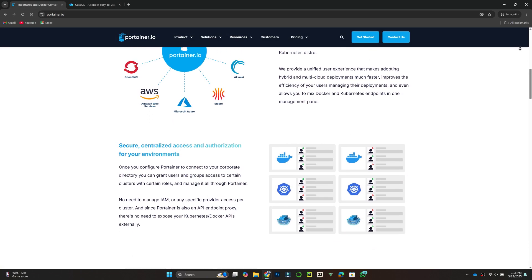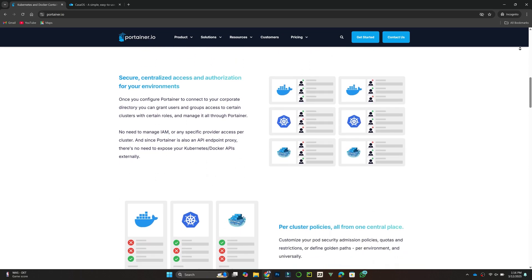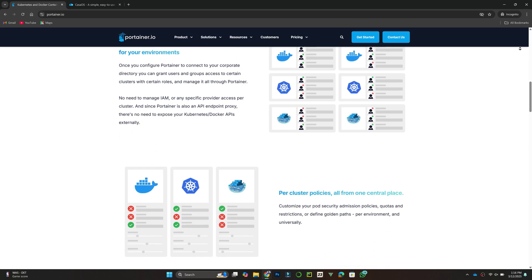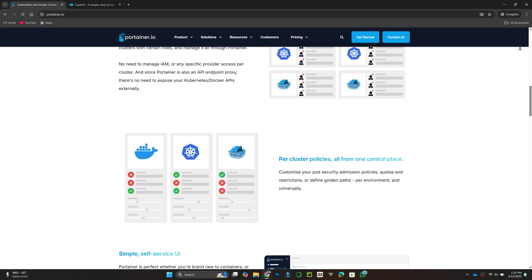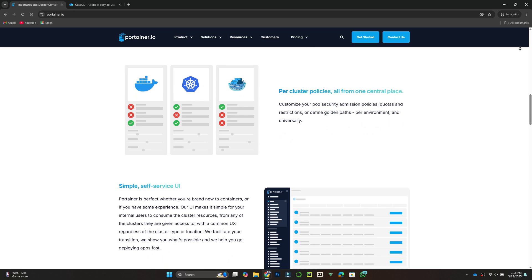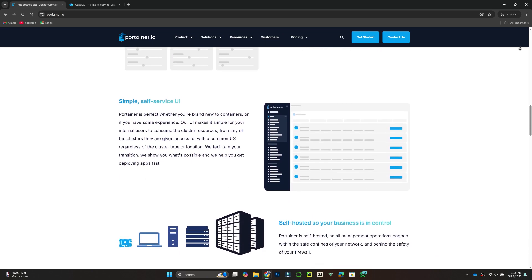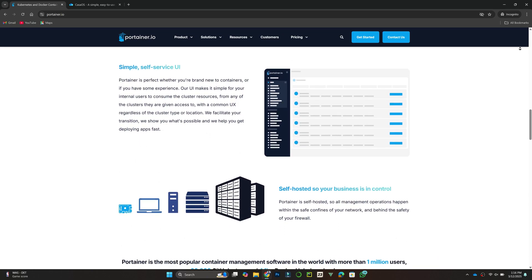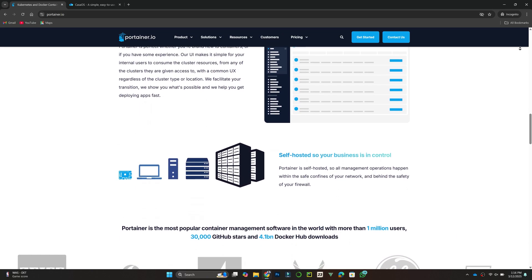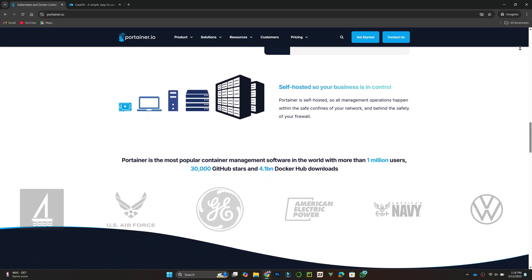In terms of performance, Portainer is more suitable for developers and professionals handling complex containerized applications. Casals is better for home users looking for an easy-to-use solution without deep technical knowledge. If you need advanced container orchestration and enterprise-level features, Portainer is the better choice. If you want a simple home server solution for managing personal apps, Casals is a great option.